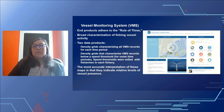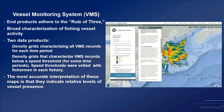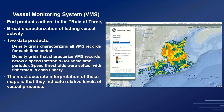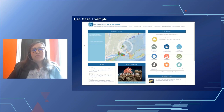There are two main data products: a density grid characterizing all VMS records for each time period in a fishery, and a density grid that characterizes VMS records below a speed threshold, where it is assumed that fishing activity is taking place when vessels are operating at reduced speeds. The most accurate interpretation of these maps is that they indicate relative levels of vessel presence. Speed thresholds were vetted with fishermen in each fishery. These data can be accessed on the Northeast Portal via the commercial fishing theme map.